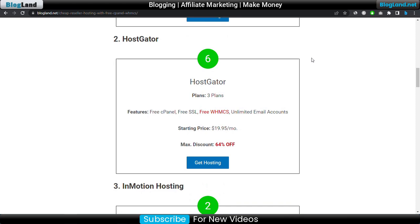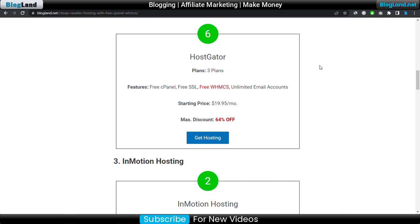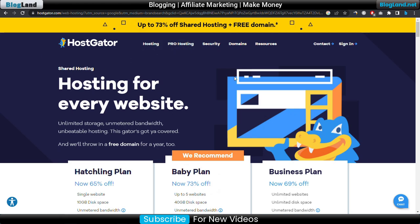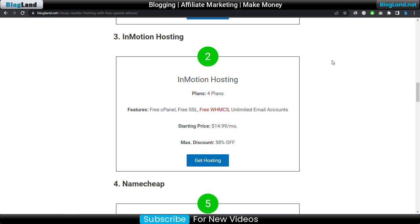The next, number two best company for reseller hosting is Host Creator. Host Creator provides three plans and also offers free cPanel, free WHMCS control panel, free SSL, and unlimited email accounts. The starting price is $19.95 per month and you get a maximum discount of 64 percent. Click 'Get Hosting' to purchase the plan. If you don't see the reseller hosting plan, click on 'Pro Hosting' then 'Reseller'.